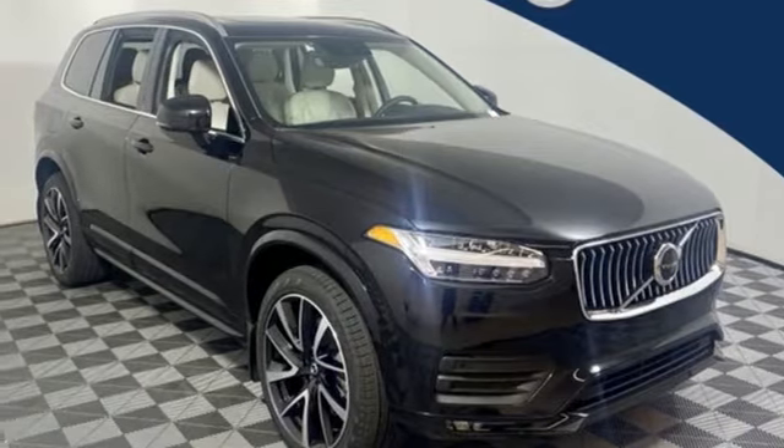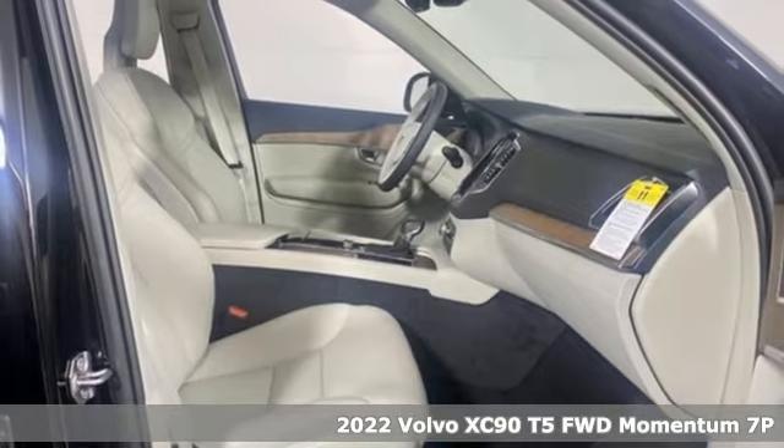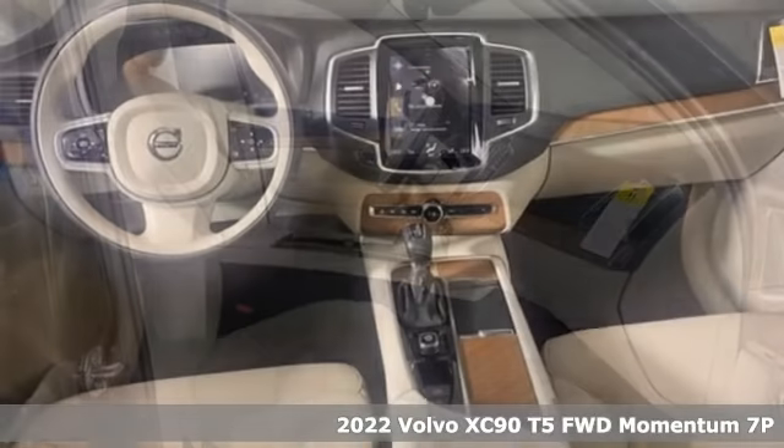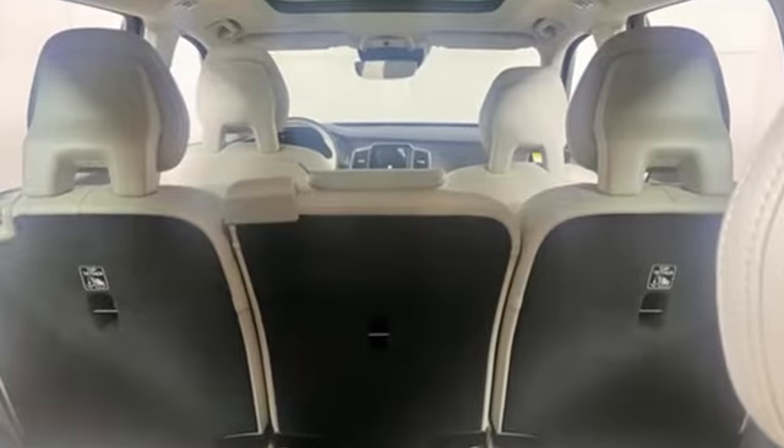Here's a new 2022 Volvo XC90. Wrapped in timeless style and luxury, the XC90 makes every drive memorable. And with features like these, every drive is a pleasure.